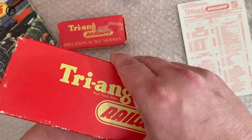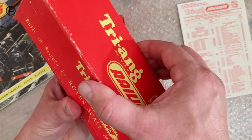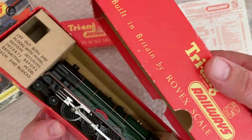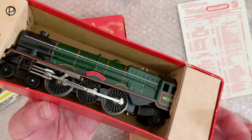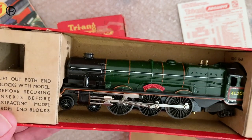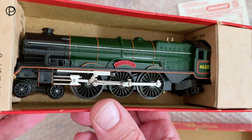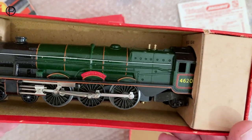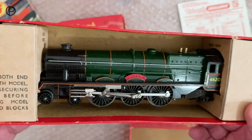It's fairly stiff to get the lid off here, so we'll just carefully remove it. And it's still got some of its packing pieces there. Missing the bottle of oil and no paperwork. Beautiful looking model — plain valve gear, solid wheels of course from this period. I'm not going to take it out of the box just at the moment.